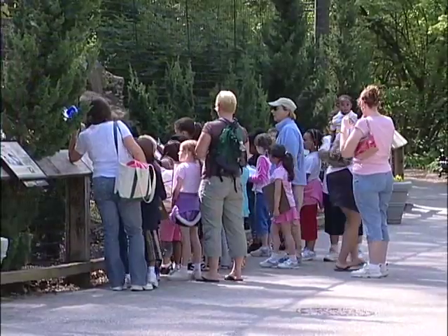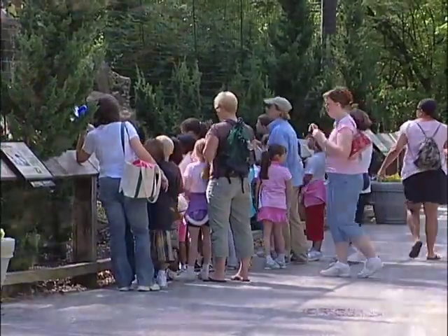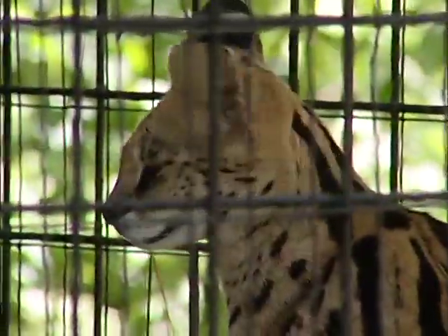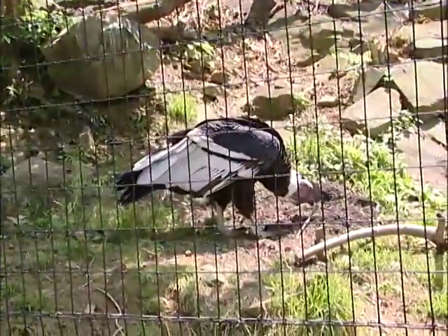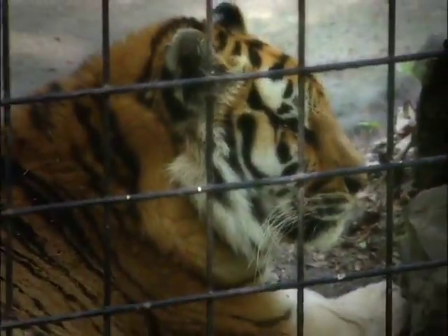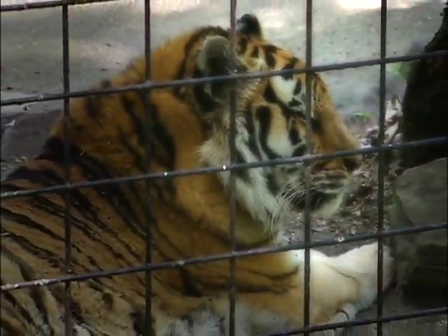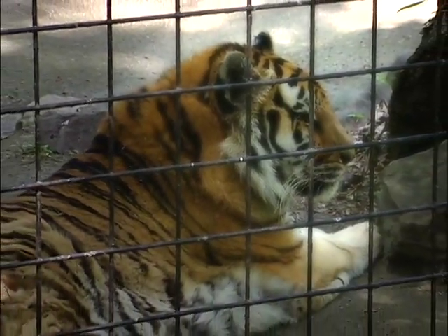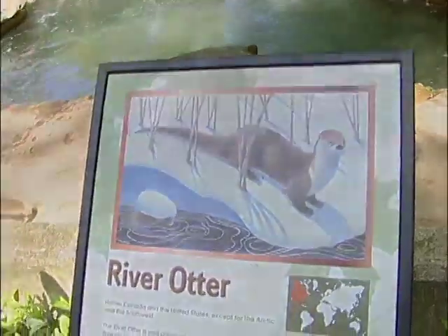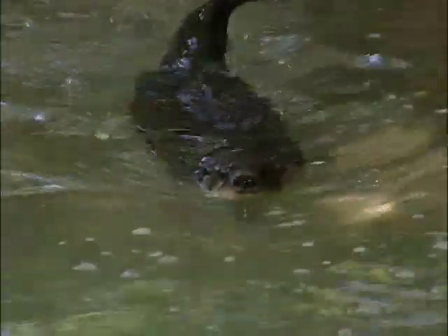Today, the Brandywine Zoo covers almost 13 acres of land and houses 150 animals. While in earlier years the zoo's collection consisted of a virtual hodgepodge of animals, today's holdings now focus exclusively on a North and South American and temperate Asian theme. North American animals include the beloved river otters, who enjoy playing in one of the largest and best-designed habitats of its kind in the region.